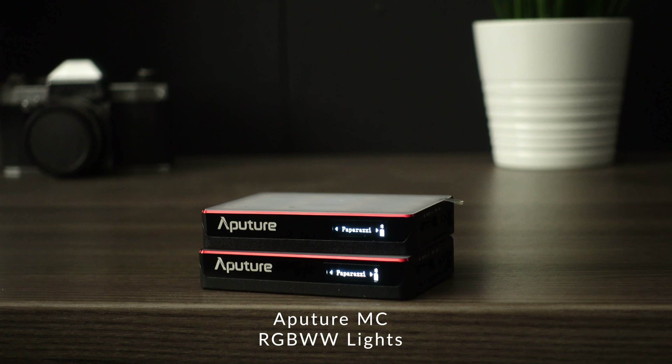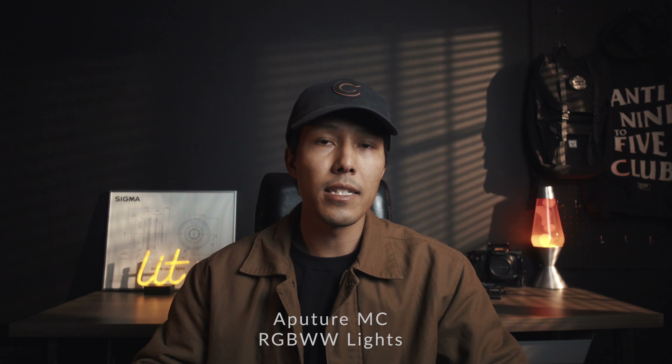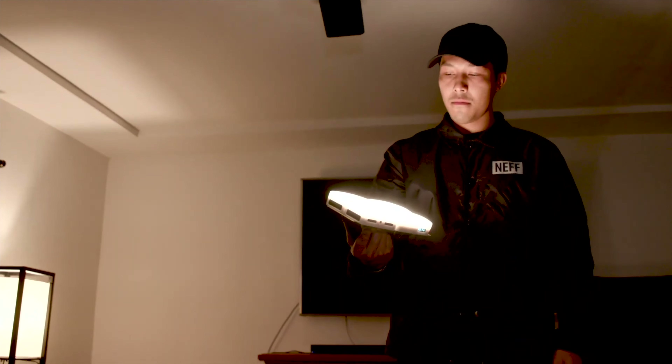Another item I have listed are the Aputure MC Amaran RGBWW Pocket Camera Lights. These things are amazing — they're magnetic, rechargeable via USB-C and wireless, and have a full spectrum of lighting. They're beautiful lights you can control through Sidus Link. They come in clutch when you're looking for something in your bags, lighting a small scene, or need a little extra edge light.